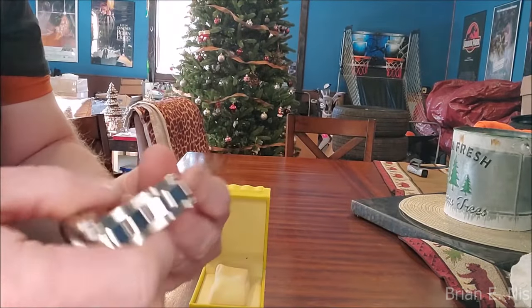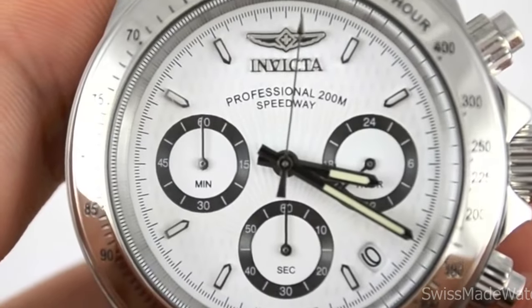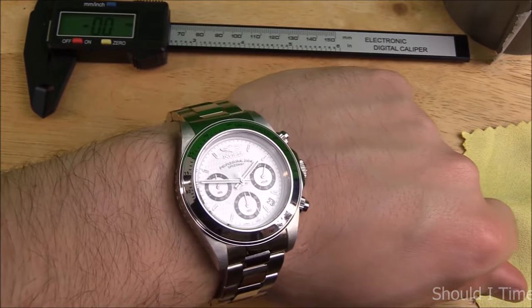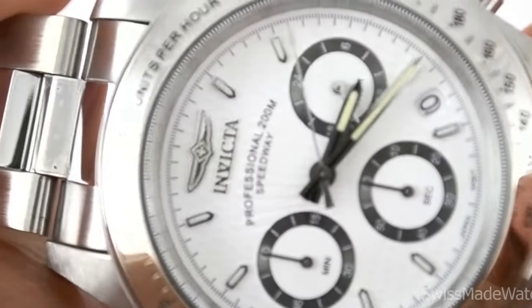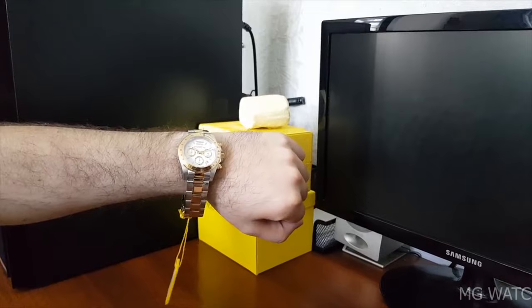The caliber VD53B14 Japanese quartz movement powers the watch. And given that this is not a diving watch but rather a race watch, the water resistance is fairly good at 200 meters, which allows you to go swimming without having to take it off. Moving along to number 9.